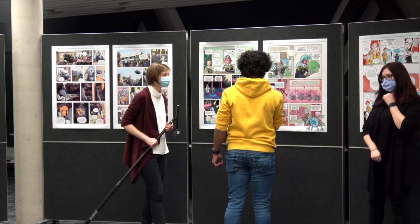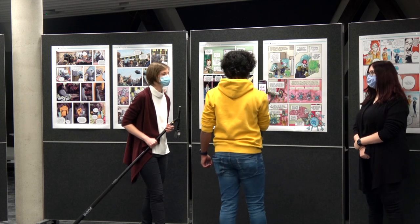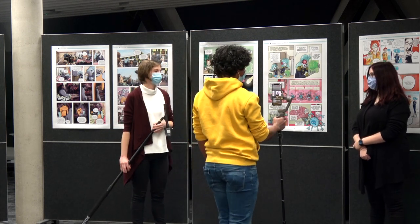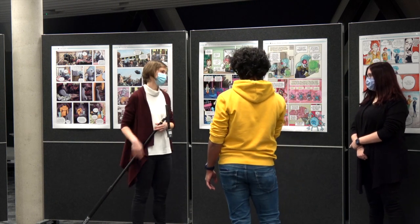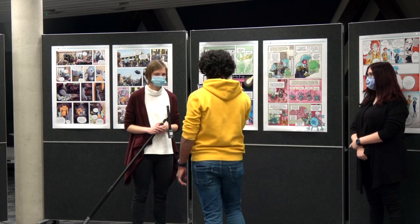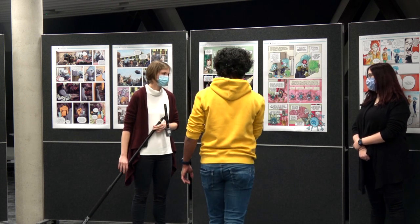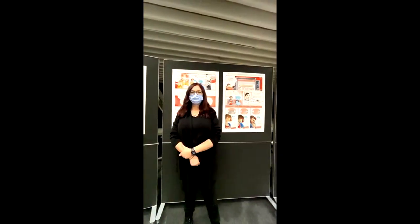One of the people involved in this comic production is Sonja Fixemer, who is also here today. She's one of the 23 doctoral candidates involved in this project, and a doctoral candidate at the Luxembourg Center of Systems Biomedicine, the LCSB. My first question: why is science communication important to you?